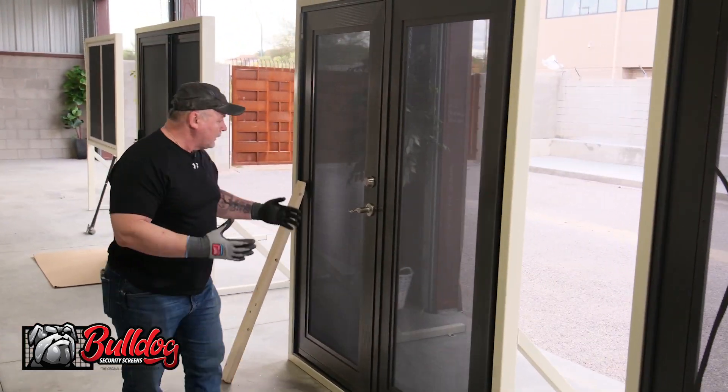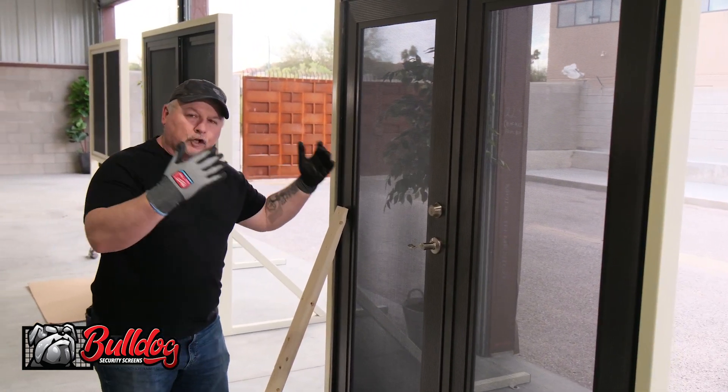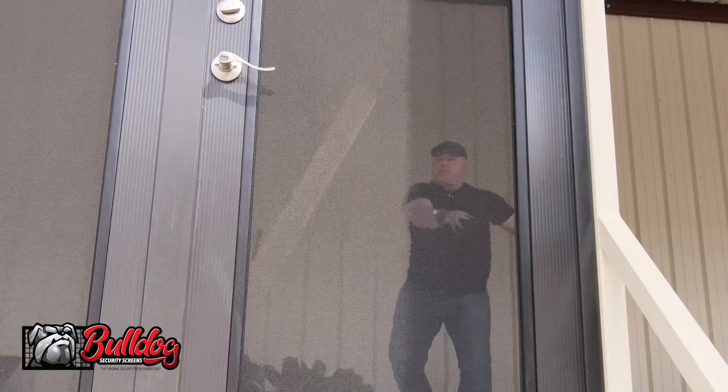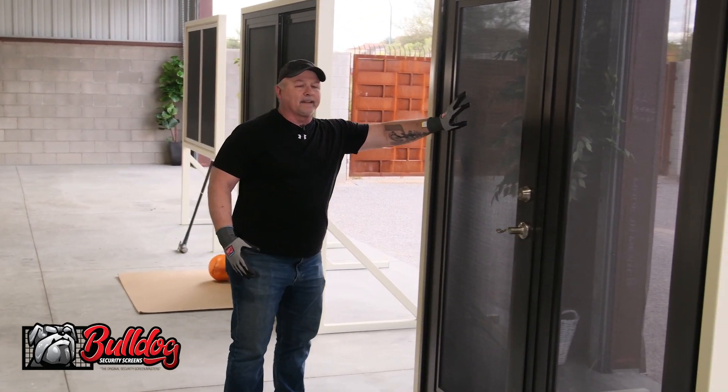They can't get in the front door, so let's go to the French doors. Backyard — usually secluded in the back of the house. Can I get through this with a two-by-four? Let's see. All right, I can't get through. It doesn't even make a dent in this screen.